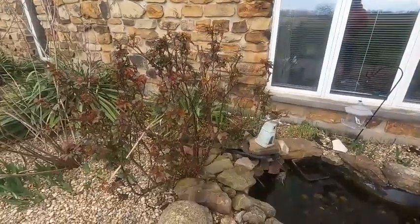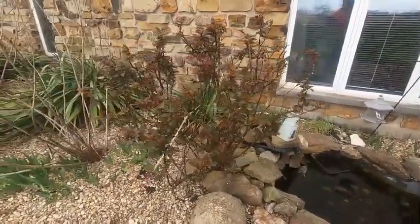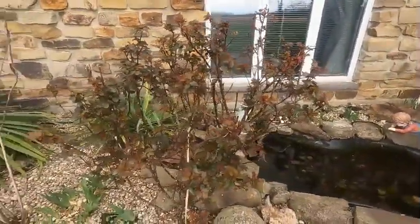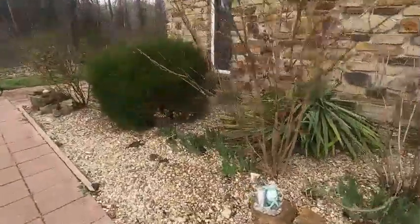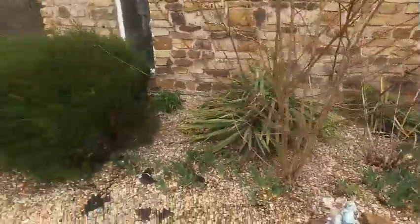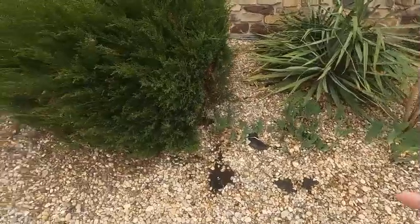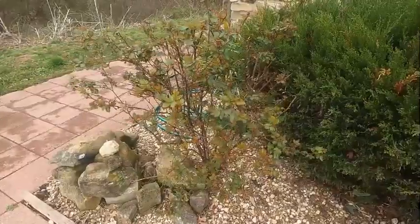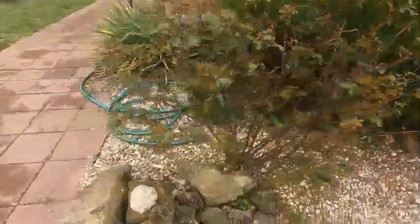The rose that we trimmed back a couple weeks ago is doing wonderful — it's all budded out, leaves on it, looking nice. The crepe myrtle still hasn't shown any signs yet. The irises here are fine — need to trim this up. This is the other rose bush that we trimmed — it's nicely leafed out.